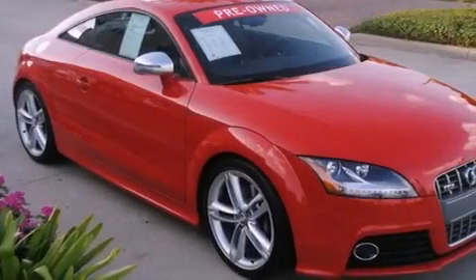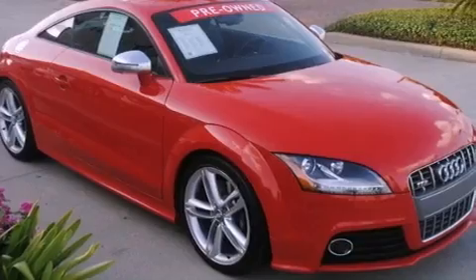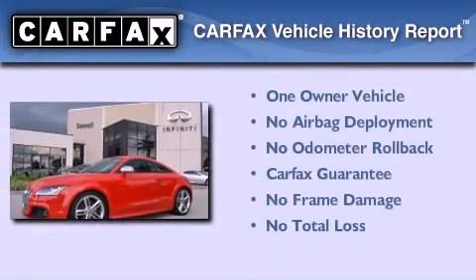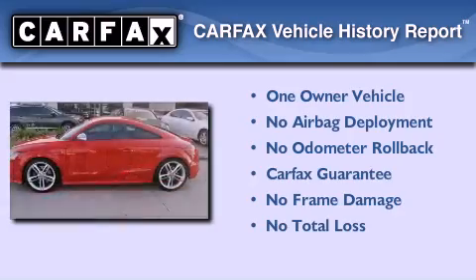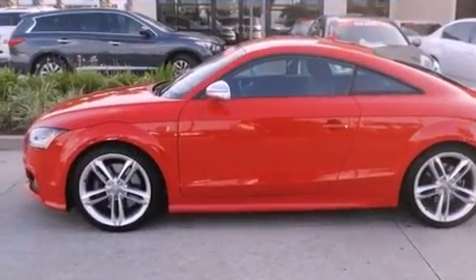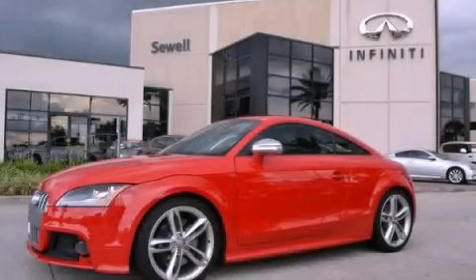With an EPA estimated rating of 29 miles per gallon on the highway, this automobile pays off in the long run. This Audi has had only one owner and it qualifies for the Carfax buyback guarantee. This automobile won't last long at this price. Call and arrange a test drive now.